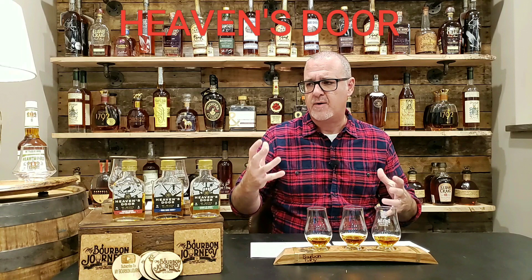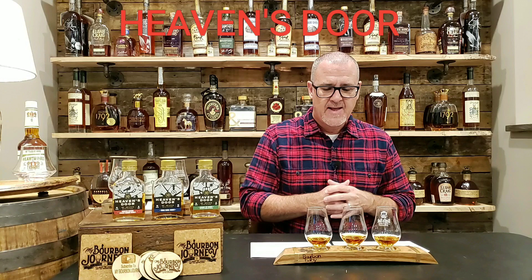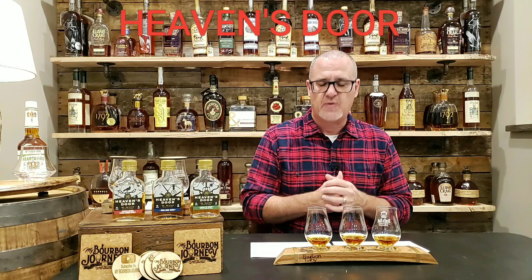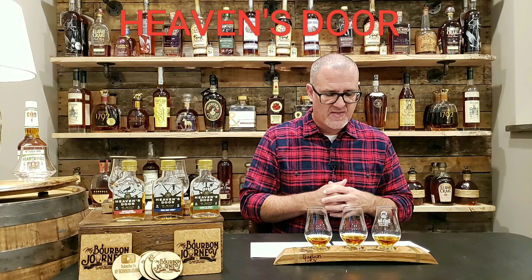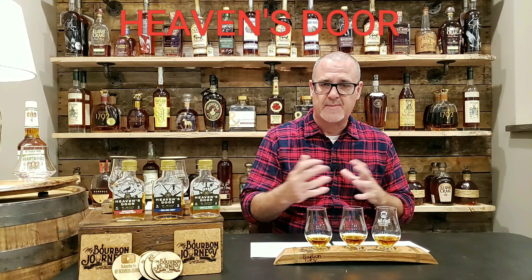So today from Heaven's Door Whiskey Company, we've got basically three of their readily available whiskeys. They are a little bit new to the scene, maybe within the last year, year and a half or so, and these samples were sent to me for review — full transparency. First, we're going to start with what they're calling Heaven's Door Tennessee Straight Bourbon Whiskey. This is going to be a mash bill that's undisclosed, non-age stated, 90 proof or 45% ABV. The MSRP is right around that $45 to $55 range based on where you live.